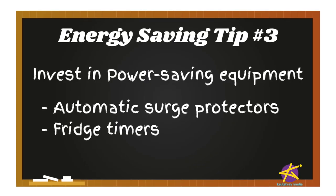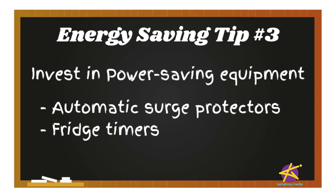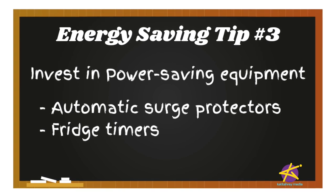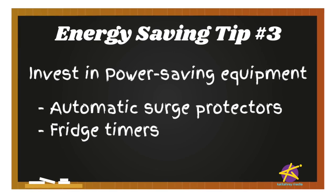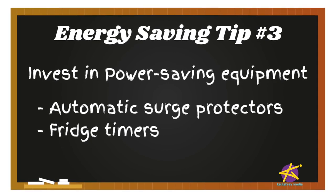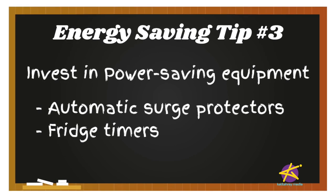Fridge timers are also a great investment. It acts like a clock by switching between activating the cooling cycle and the defrost heater to maintain the set thermostat temperature. This keeps your fridge from being too warm or too cold, which burns extra electricity. You can find these items in most hardware stores, and even some supermarkets carry them as well.